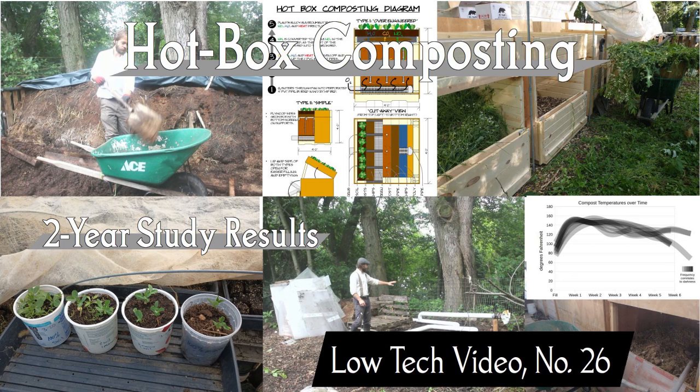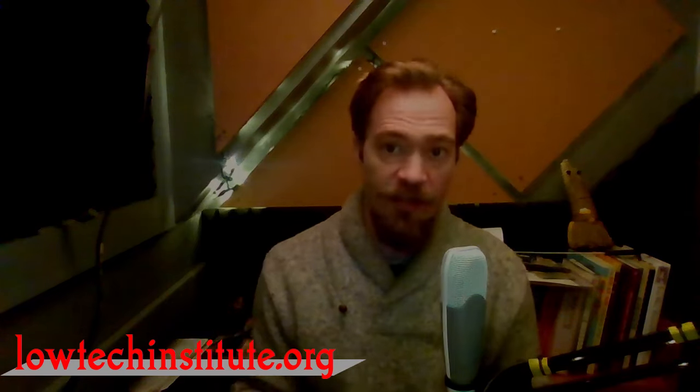This is Low Tech Video number 26. I'm Scott Johnson and I run the Low Technology Institute, where we research ways in which we can live in a future less dependent on fossil fuels. You can hear more about what we do in our podcast — the Low Tech Podcast, also found on YouTube or wherever you find your podcasts — or you can go directly to our website, lowtechinstitute.org.